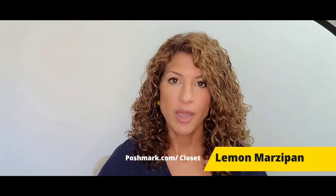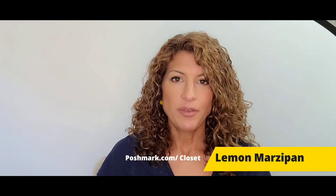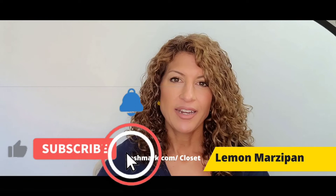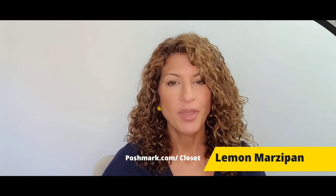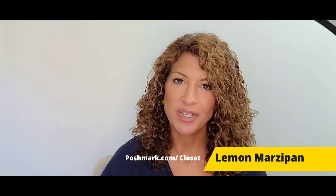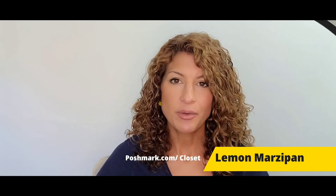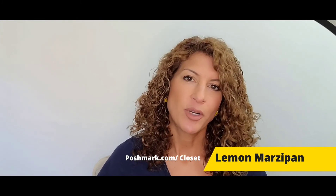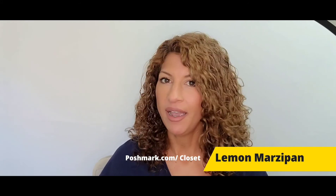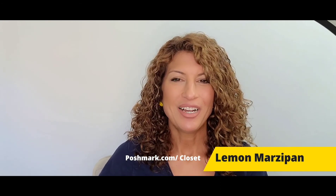Thank you so much for watching — I really appreciate you taking the time and I hope you found it useful. Please like and subscribe and I'll be posting this every week. My Poshmark closet is 'lemon marzipan' — links are down below. You can also find me on Twitter, Instagram, and Facebook at lemon marzipan. I post to Instagram every day, I'm working on a website, and I'm listing new items every single day. Hope to see you in the next video — have a great week, take care, bye!